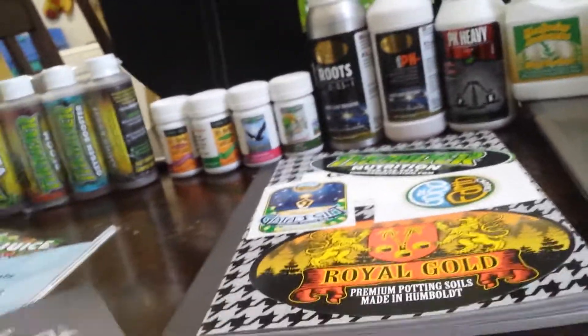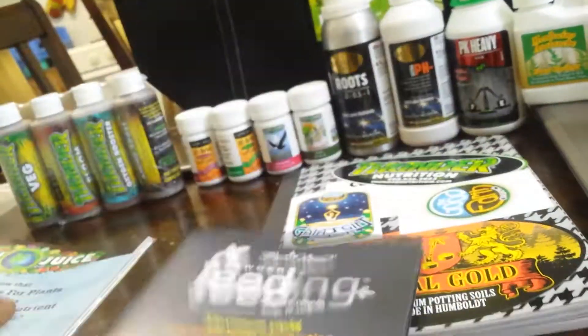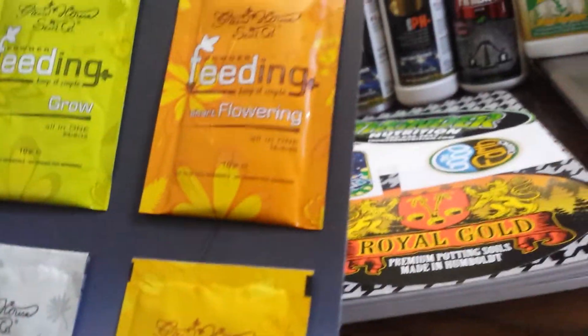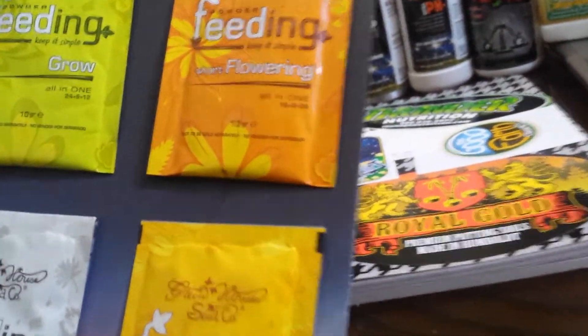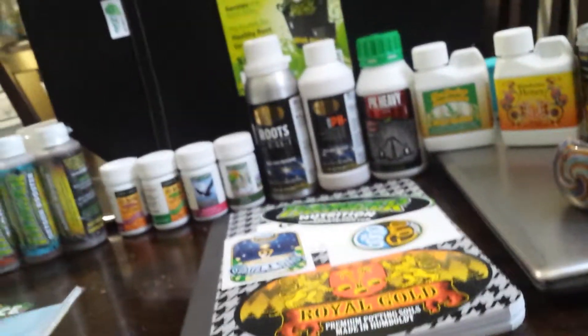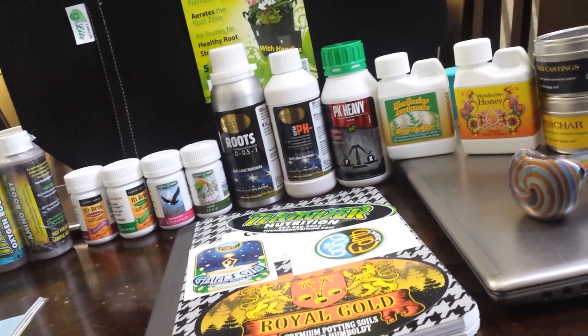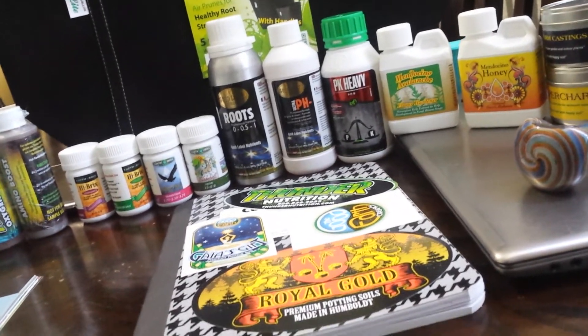I also got this feeding powder. I've never tried this — I don't know if anybody has tried growing with this. Let me know. They're actually by Grand House, something like that — feeding.